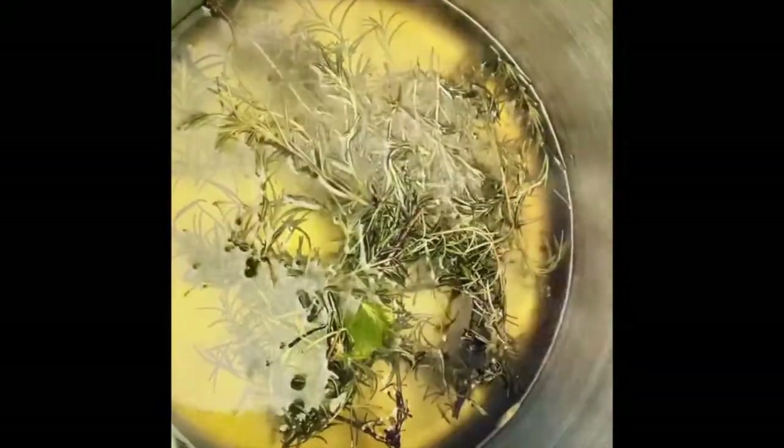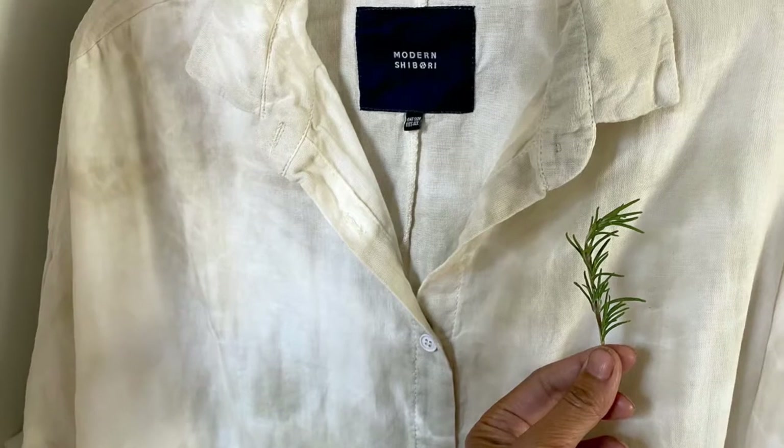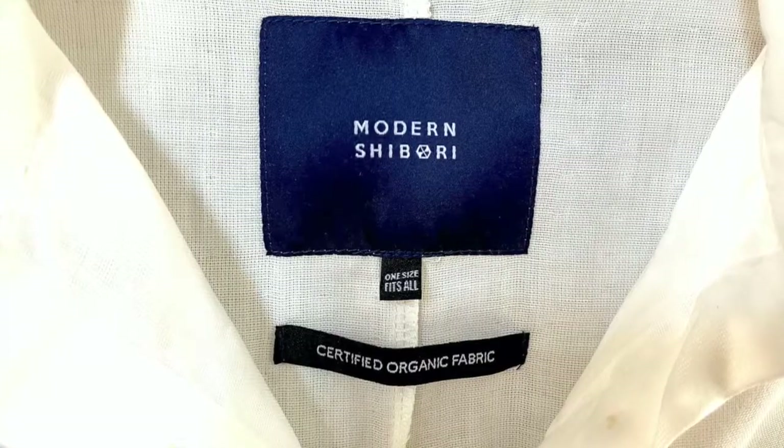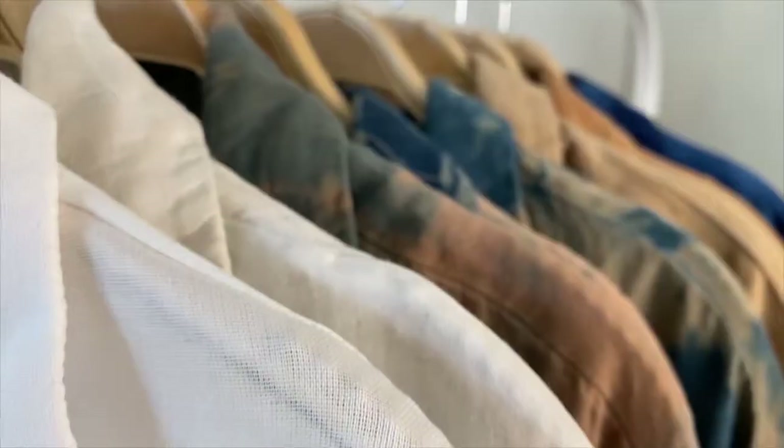Rosemary gives a really beautiful silvery gray color. I extract it as a tea, and this is the color you see on a double gauze smock. Every fabric is certified organic. I work with linens, linen scarves — this is a beautiful scarf dyed with walnut and indigo, and it's very gauzy and lovely for summer.